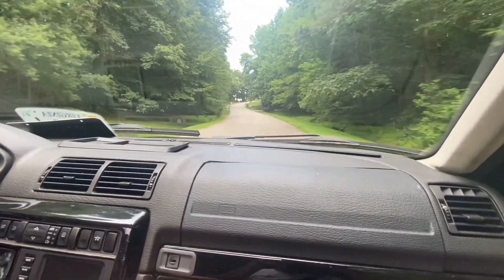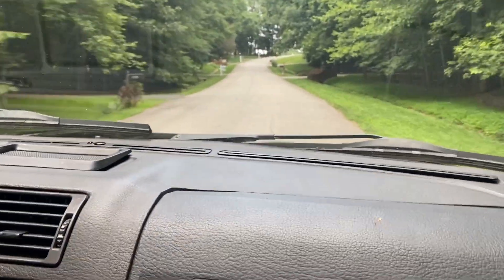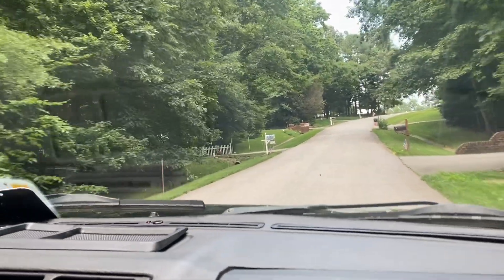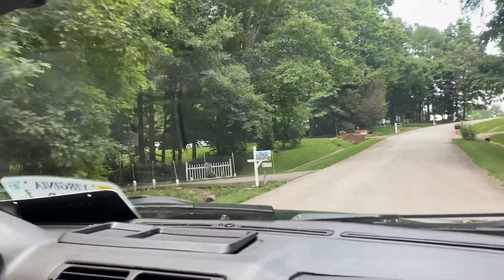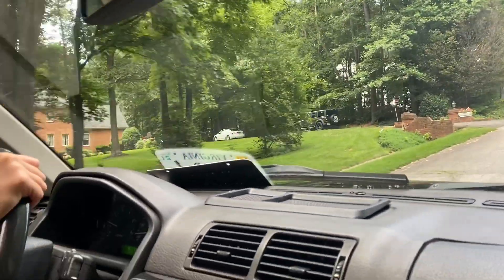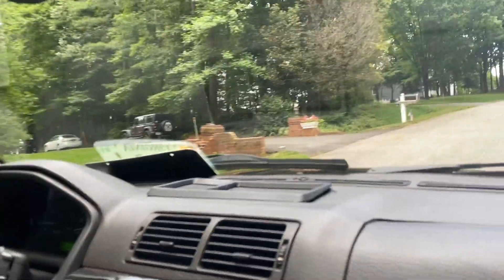All right, we are pulling up. Let's see what else is in the driveway. Usually you get a good feel for how a car is by seeing what else is there. Was it a QX50 or a Q50? And then it looks like a 550 maybe? So yeah, just pull up over there.